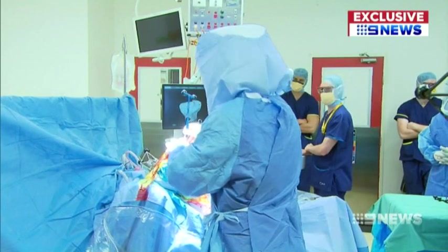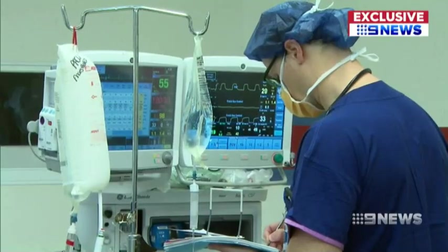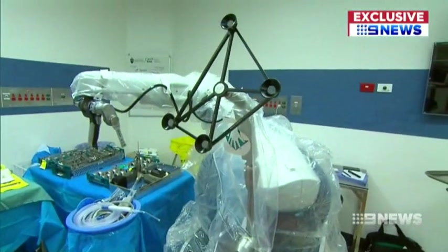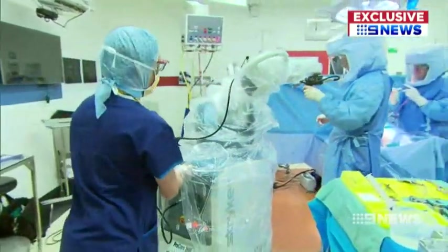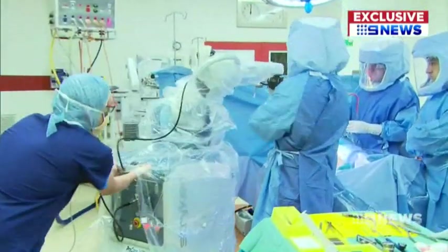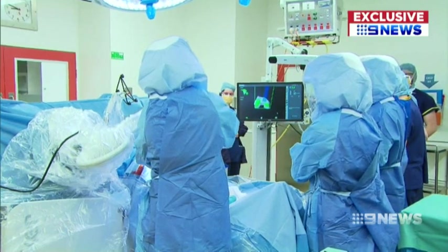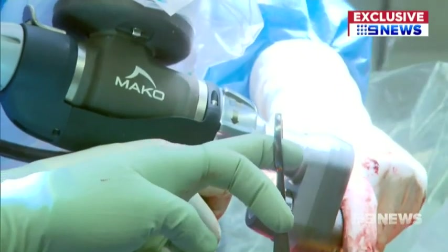The St Vincent's Private Hospital team carried out the successful operation this morning with an artificial helping hand — wrapped in protective plastic, a million dollar surgical robot. "The robot is a tool that we use to help us with the operation." The grandfather is the first Victorian to undergo a full knee replacement with the robotic assistant.